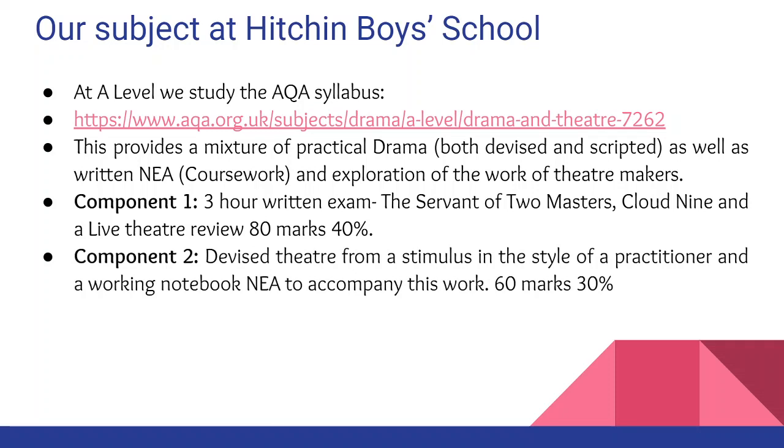Component two is for you to create a piece of devised theatre from a stimulus in the style of a practitioner, and to accompany this you write a piece of coursework. 60 marks are available and that makes up 30% of your A Level.